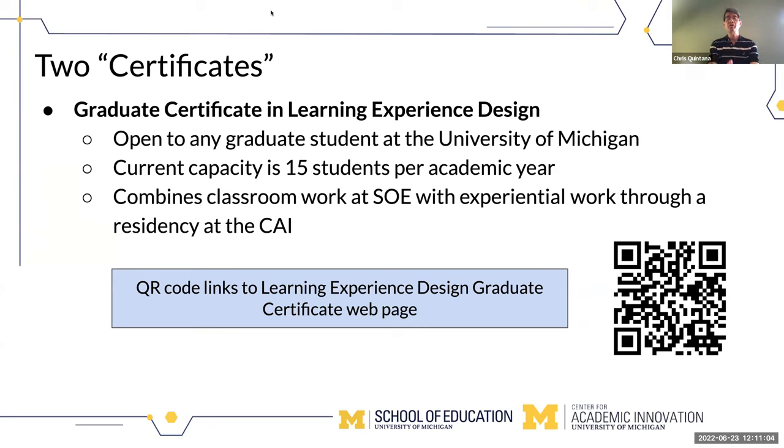We have a QR code here which will take you to the web page for the LXD certificate so you can see more information. As Matthew mentioned, we will be leaving the slides with you after today. That's some background on our current certificate.